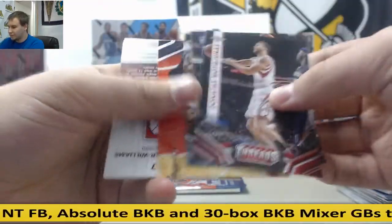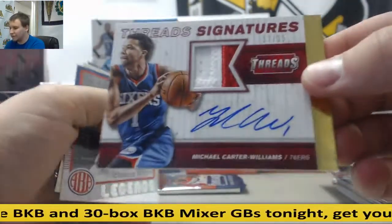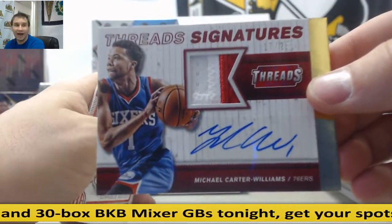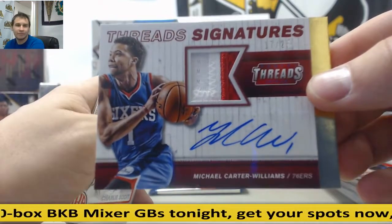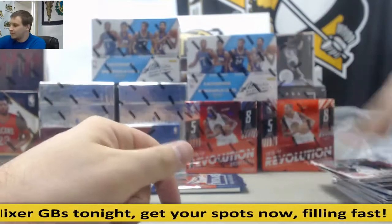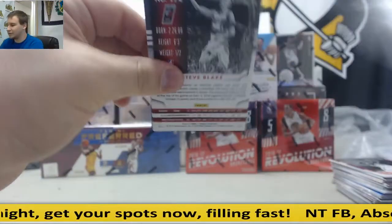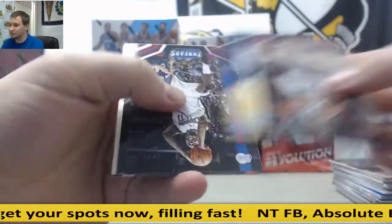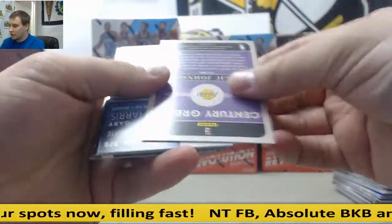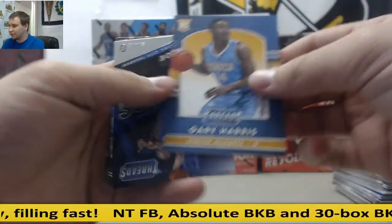Next up, Michael Carter Williams — that was a big deal back then — 17 of 25 for the Sixers, patch autograph. $1.99 for the Lakers, Magic Johnson. And for the Nuggets, Leather, Gary Harris.